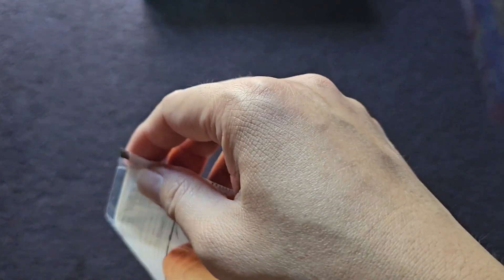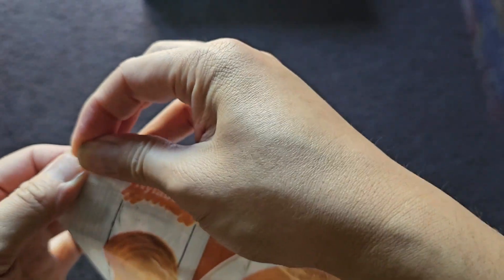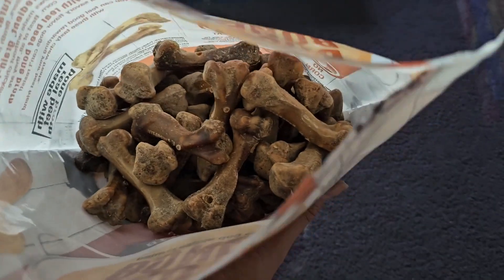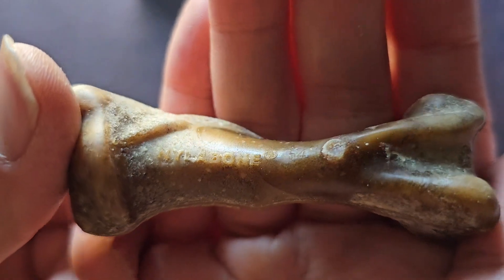When you tear this, you have to tear it down towards the Ziploc zipper seal, otherwise it's not going to open. I didn't want to tear it too close to the zipper because sometimes that separates the zipper from the bag. Let's go ahead and open this up. Here you can see what they look like — they shape them like little chicken bone drumsticks, and they even put their Nylabone branding on there.